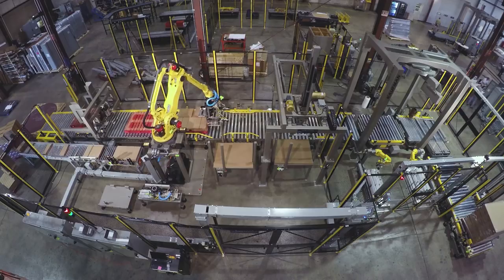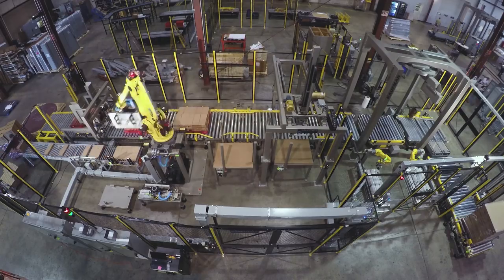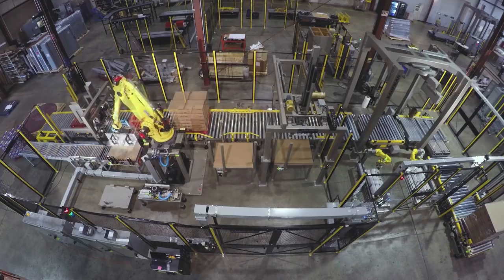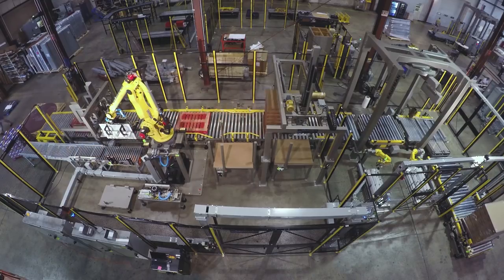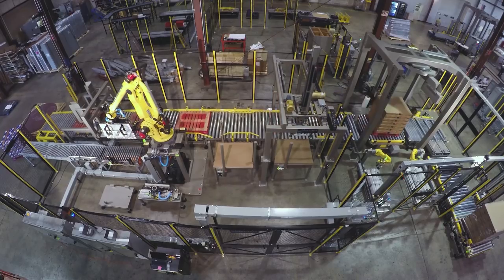Coffman's exclusively designed robotic palletizing system utilizes a FANUC M410i series palletizing robot to pick and palletize cases with a custom-designed spatula end of arm tool with excellent speed and efficiency.